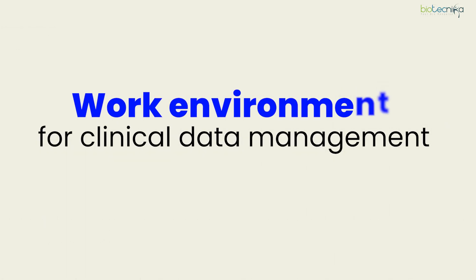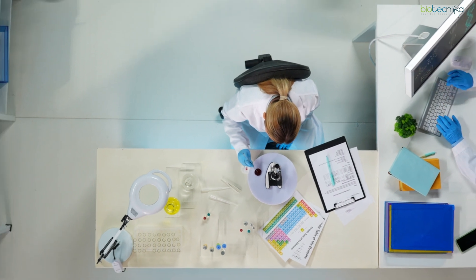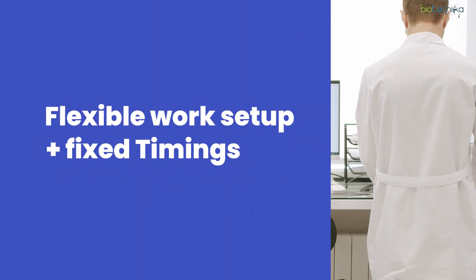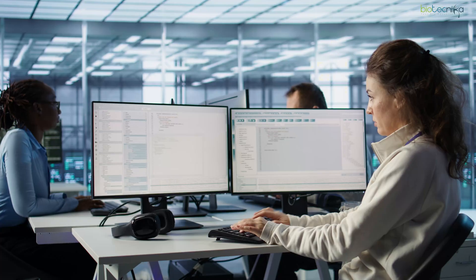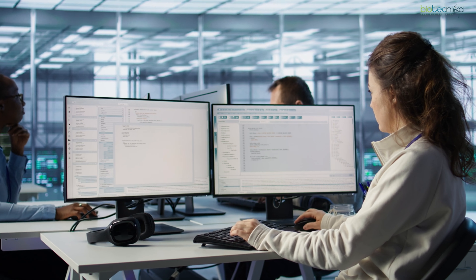The work environment is a desk job — you're not going to the field. You'll have flexible work setups and fixed timings, though there can be shifts due to collaboration with teams in other geographies. Remote opportunities also exist — it's not that you have to go to the office.